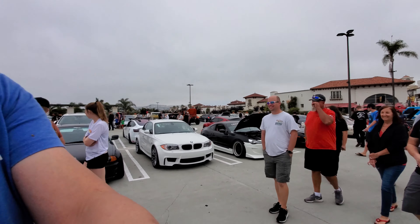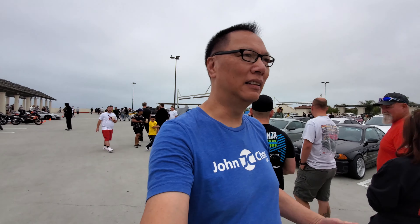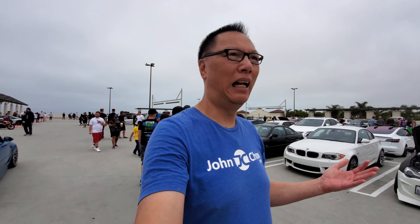Jaguar F-Type R. This is a V8 - a supercharged V8. I didn't have to look at the back to confirm it's a V8 because if it's an R, R's are all V8s. There are no V6 R's.